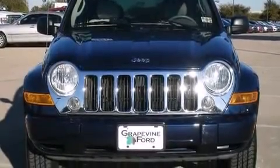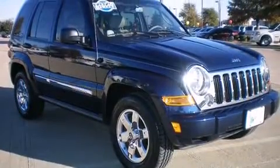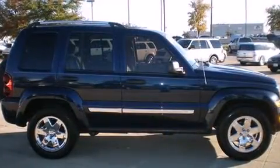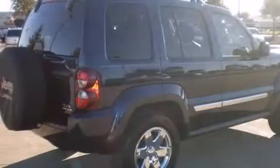The 2007 Jeep Liberty, with just over 35,000 miles on the odometer. This four-door sport utility vehicle prioritizes comfort, safety, and convenience. It features an automatic transmission, rear-wheel drive, and a refined six-cylinder engine.